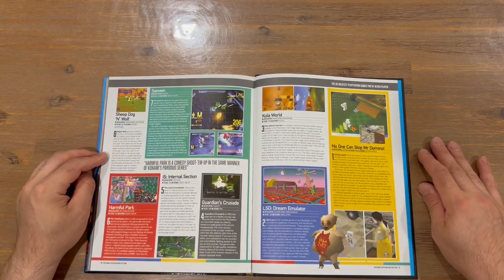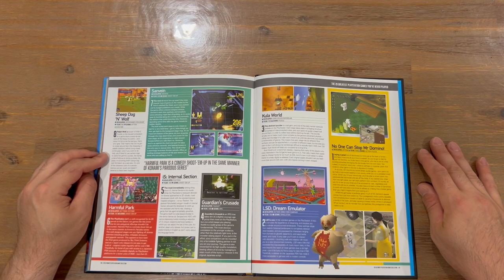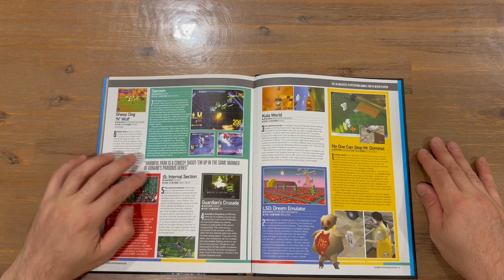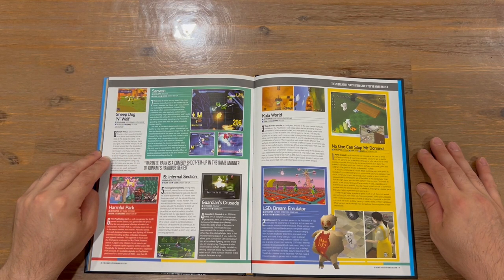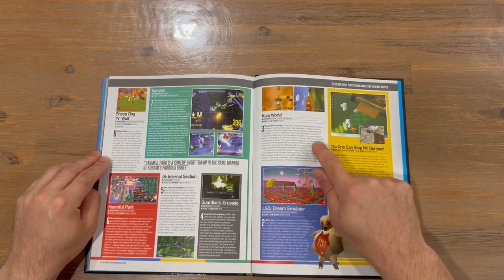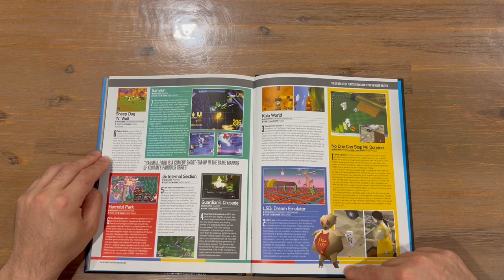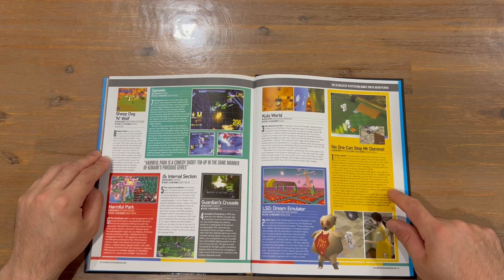Top eight now. We've got Sheepdog and Wolf, Sandvane, Harmful Park, IS: Internal Section, Guardians Crusade, Cooler World, LSD: Dream Emulator and No One Can Stop Mr. Domino.